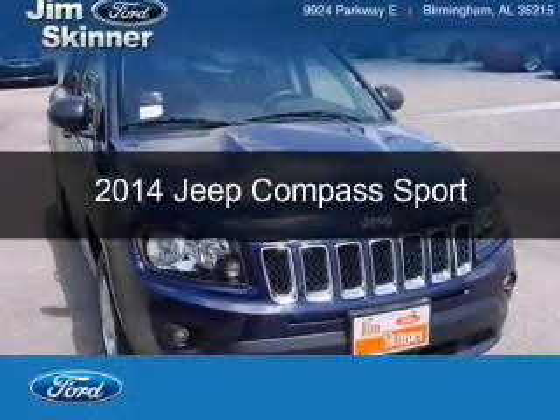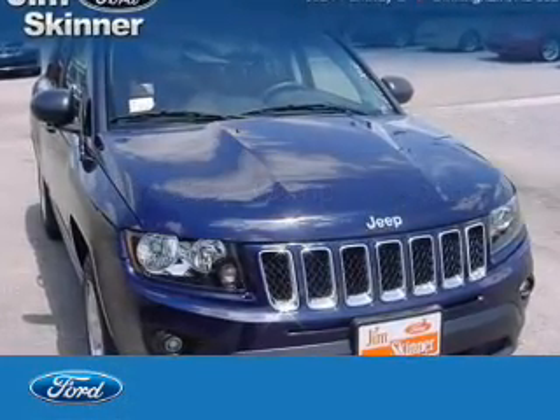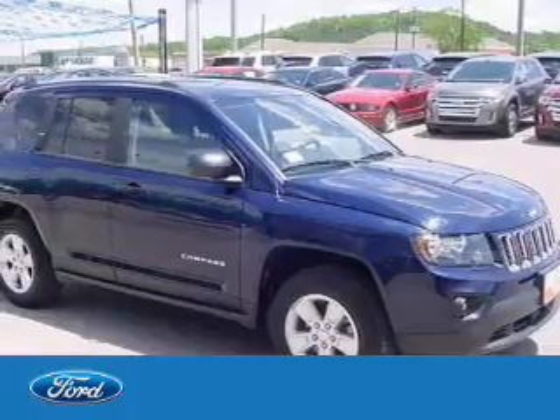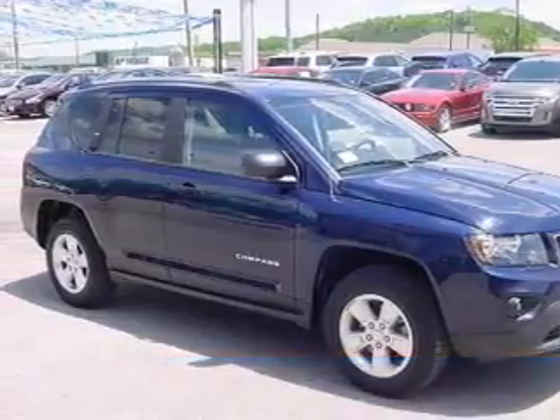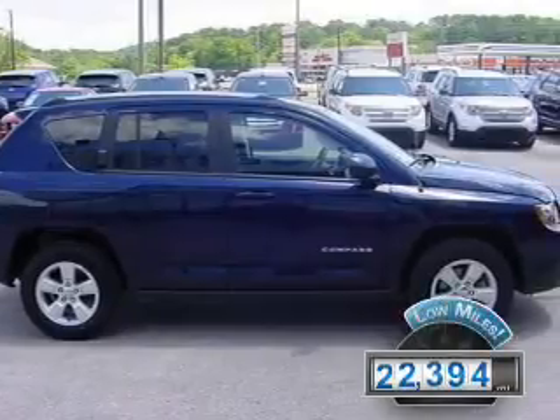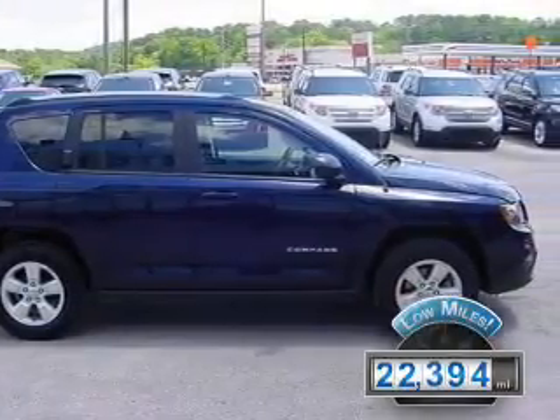This is a used 2014 Jeep Compass powered by front-wheel drive, a 2-liter 4-cylinder engine, and a 6-speed automatic transmission. With fewer than 25,000 miles, this vehicle has a long road ahead.